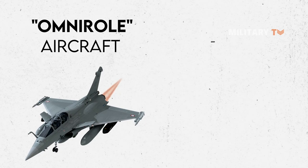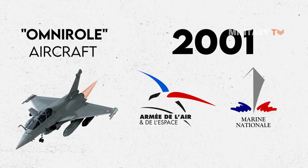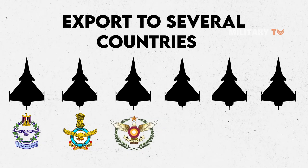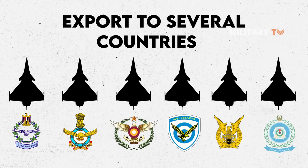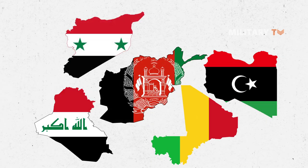The Rafale, which was introduced in 2001, is produced both for the French Air Force and for carrier-based operations in the French Navy. The Rafale has been commercialized for export to several countries, including the Egyptian Air Force, Indian Air Force, Qatar Air Force, Hellenic Air Force, Indonesian Air Force, and the United Arab Emirates Air Force. The Rafale has also been in service in countries like Afghanistan, Libya, Mali, Iraq, and Syria.